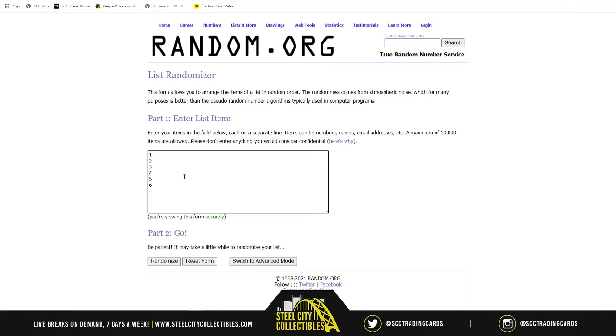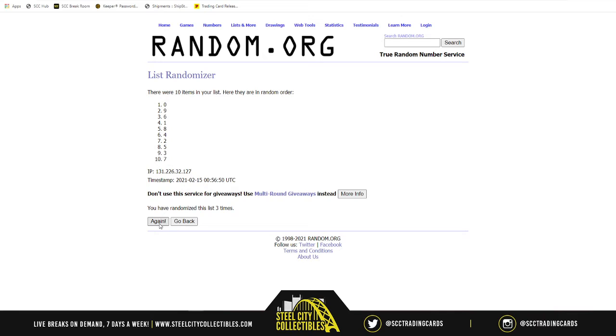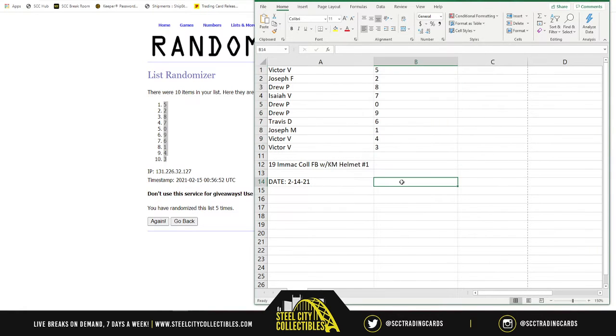Two, three, four, five, six, seven, eight, nine, and zero — five times. Five on top, three on bottom. Victor starts off with five, Joseph two, Drew eight, Isaiah seven, Drew zero and nine, Travis six, Joseph one, Victor then four and three. Good luck!